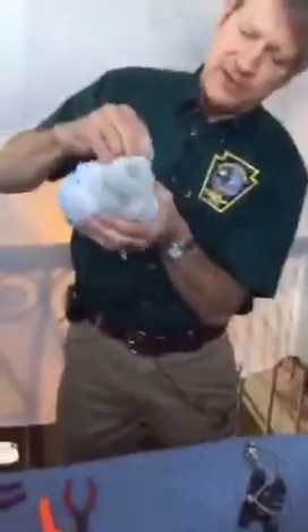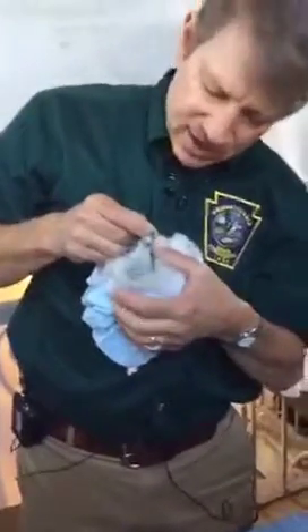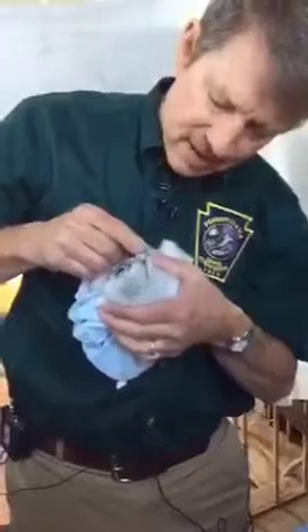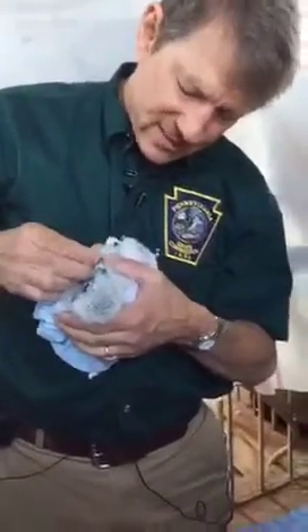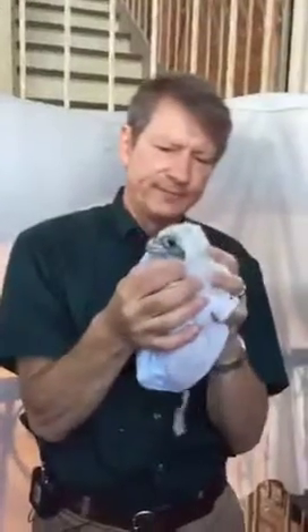How you doing, big girl? Let's start with the mouth — let's have a look in your mouth. Just a little bit of dental control. The mouth is nice and clean. The eyes are good, nice and bright. No deformities, no dehydration. It's a nice cool day, so that helps. The ears are clean.